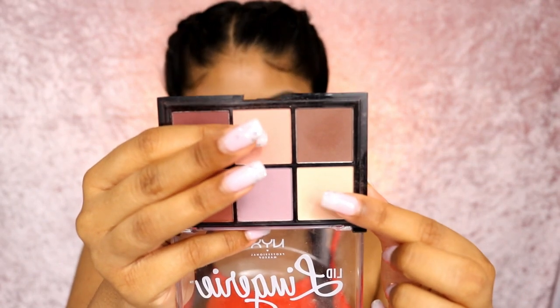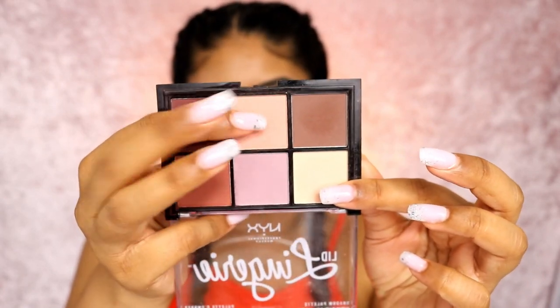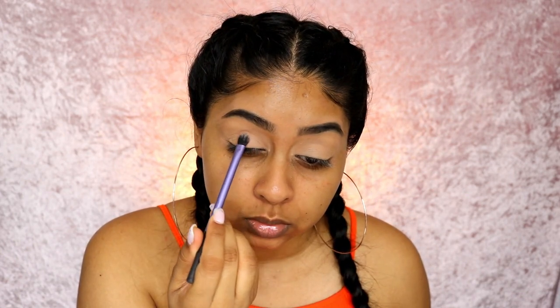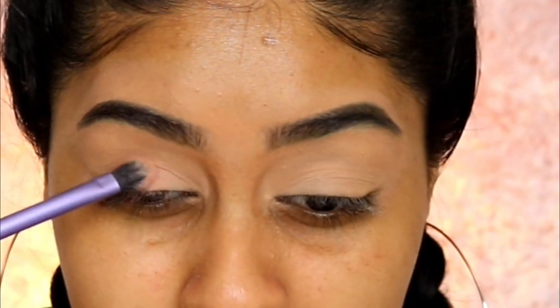They actually look very much like the colors in the picture - this could be the wool color and this is like the dress color. This is the NYX Lid Lingerie palette - it's one of my favorites and I do have a top eyeshadow palette video coming soon. First I'm going to use the beige and pack it on the inner corner, then take the baby pink shade and pop it on the lid, pressing and blending it into the beige.